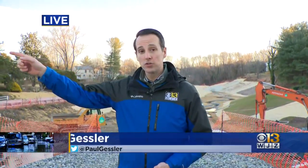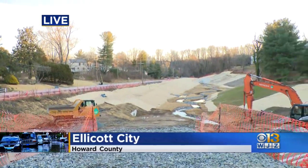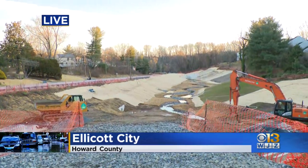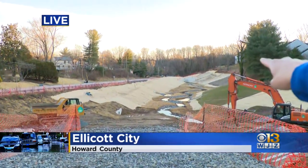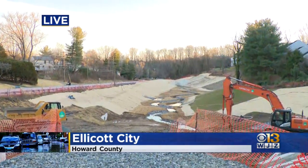On your corner, Rick, on the corner of Rogers and Patapsco River Road — and this is the ditch that has a 3.3 million gallon capacity. That's important because Main Street is right down there, just a couple blocks down. Historic old Ellicott City is less than a mile away.